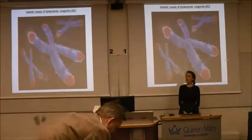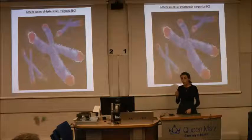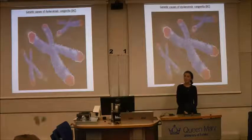Our 25,000 genes make us who we are, but in patients with dyskeratosis congenita, just one of those genes has an error in it — kind of like a spelling mistake — and as a result they are very ill.